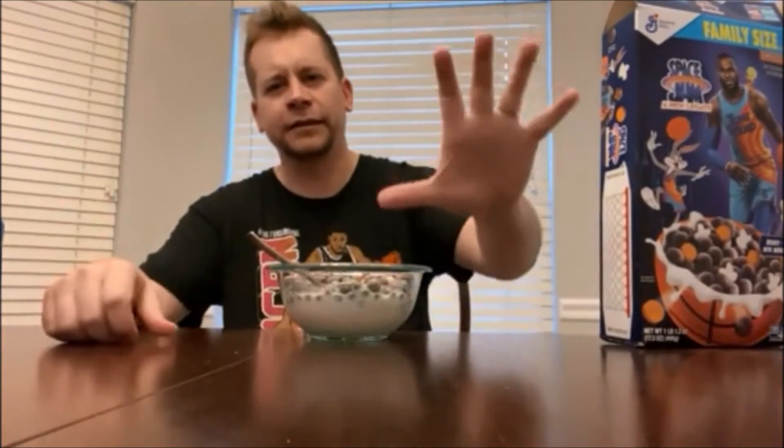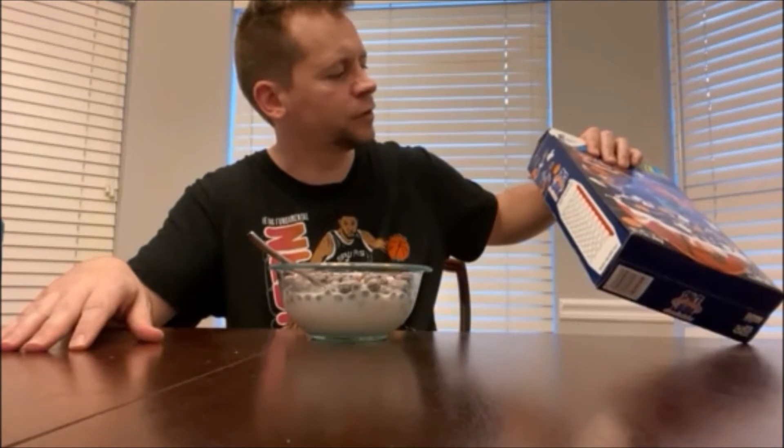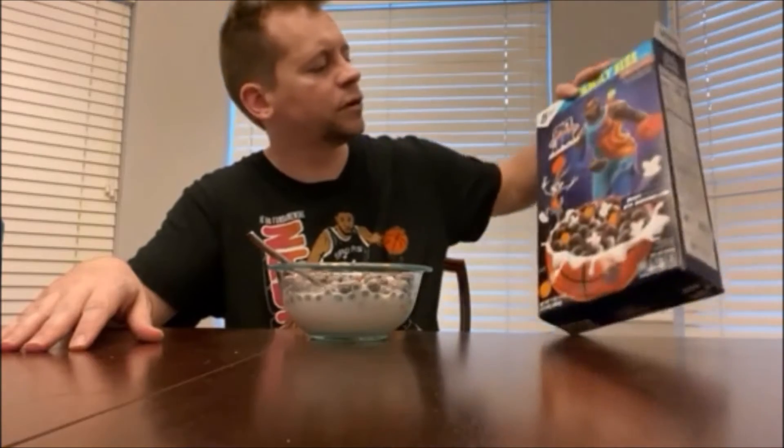I do wish they would have put a few more marshmallows in here — they're a little sparse. But it's got a good taste, it really does. So how can I give it anything but a five out of five? Cereal has to be pretty bad for it not to get a five from me because I love most cereals. LeBron and Bugs are on the box — really cool.